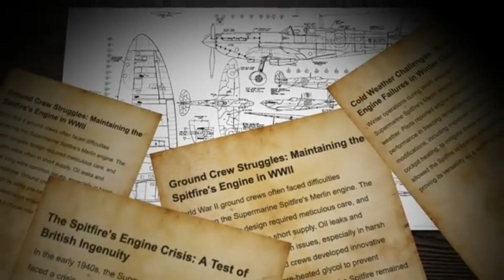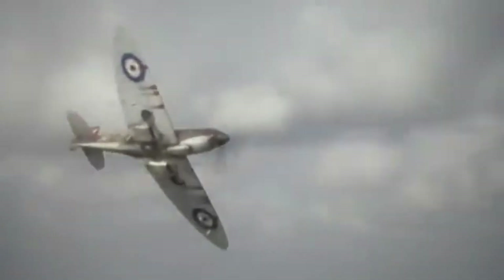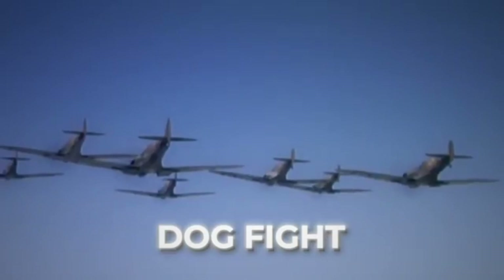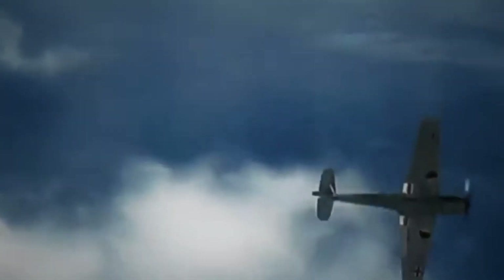But it actually had a huge problem. The issue was that the engine would cut out at crucial moments, especially when it was in a dogfight with a German pilot and had to dive down. On the other hand, the German Luftwaffe's Messerschmitt 109 fighter didn't have any such issues, and that's why the Germans had an advantage.